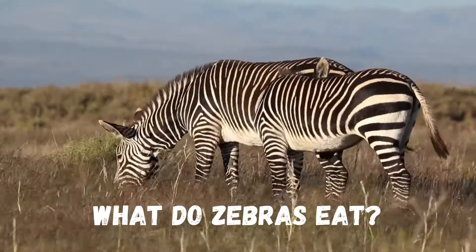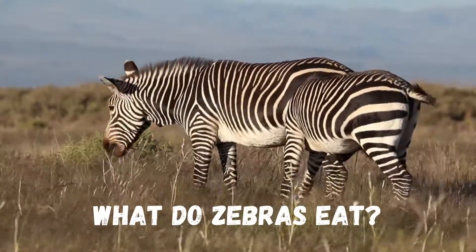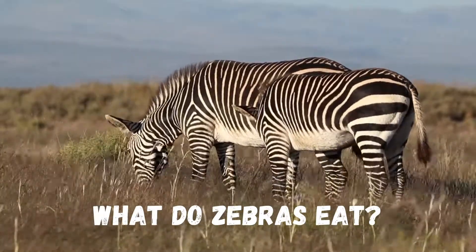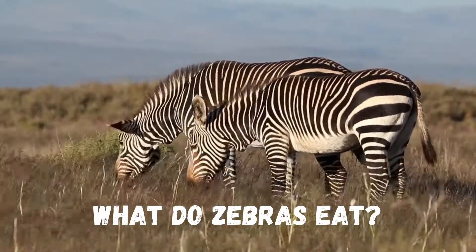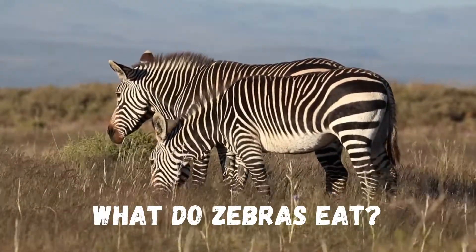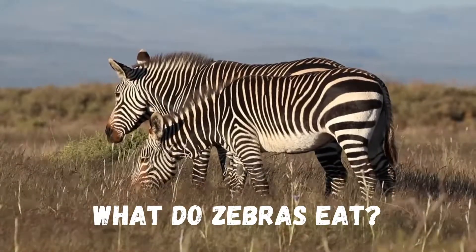In this video we will discuss: what do zebras eat both in the wild and in captivity, items that are part of the zebra diet, their specialized digestive system, how do zebras get their food, and what do baby zebras eat?